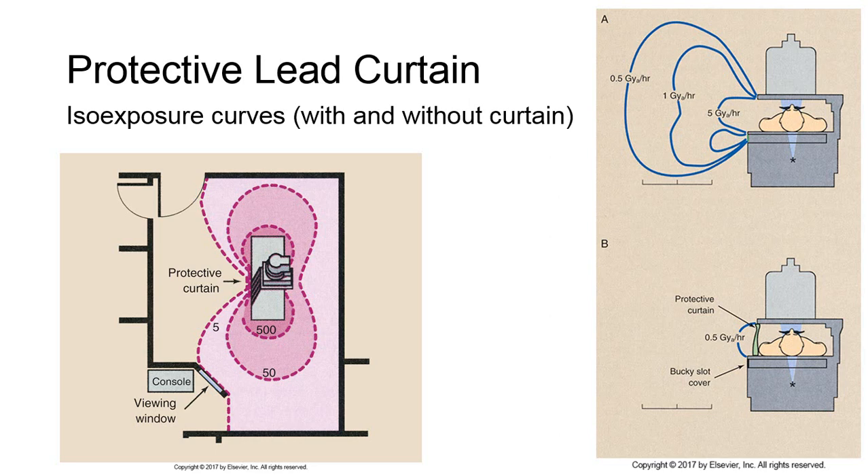We use the curves to demonstrate radiation dose with and without a protective lead curtain attached to the fluoroscope. In image A on the right, without a protective curtain, the fluoroscope produces the following iso-exposure pattern, with output intensity measured in grays in the air: at 1 foot from the tabletop, 5 grays per hour; at 2 feet, 1 gray per hour; and at 3 feet, 0.5 grays per hour. When a protective curtain is added, as in image B on the left, exposure at 1 foot drops to only 0.5 grays per hour. At a 90-degree angle to the patient, it reaches as low as 0.01 mGy per hour, and at the foot end of the table, around 5 mGy per hour.